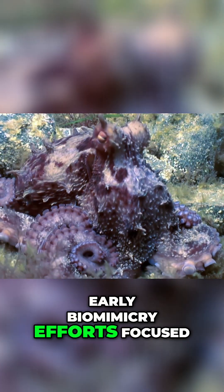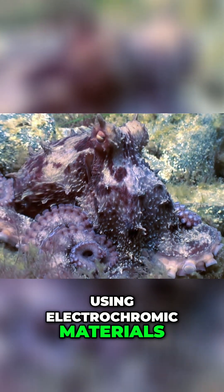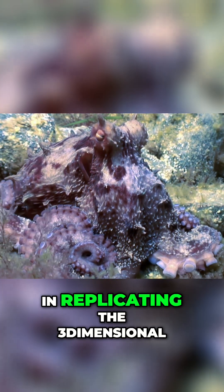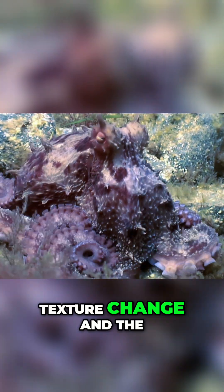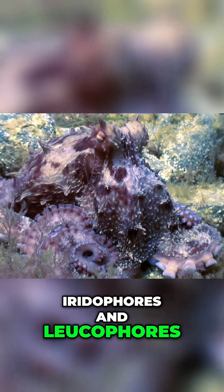Early biomimicry efforts focused on simple color change, using electrochromic materials, which change color when exposed to electricity. However, the real difficulty lies in replicating the three-dimensional texture change and the broad spectrum of light manipulation offered by the iridophores and leucophores.